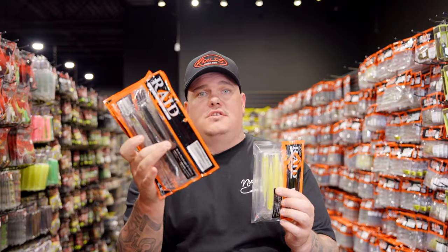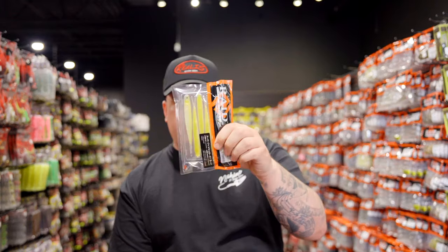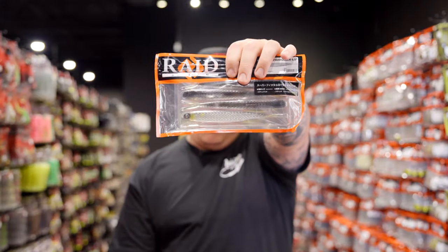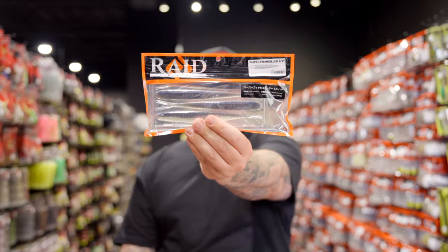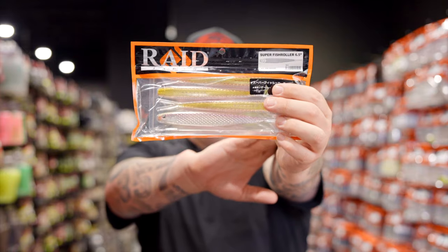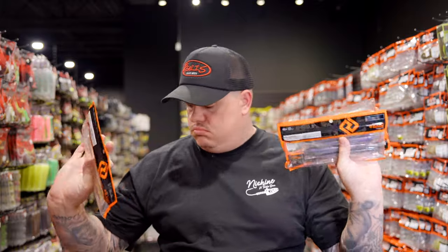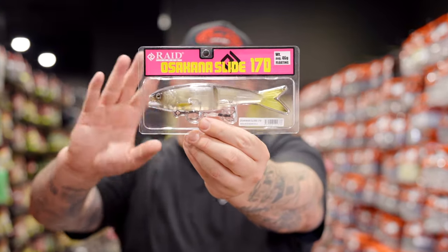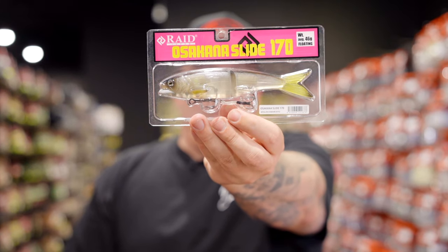Switching to Raid Japan - quick restock update. Last week we brought in the new five-inch and six-and-a-half-inch Super Fish Rollers. We had a small restock on Lively Chartreuse in the Super Fish Rollers, and for the six-and-a-half we had the Kiwami Ayu back in stock, along with the Zako and Jewel Wakasagi. Also, the Okasana Slide came in about three weeks ago, sold out quickly, had a big restock last week, and this week we're adding Kiwami Ayu - a really nice, clear natural bait fish color.